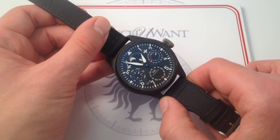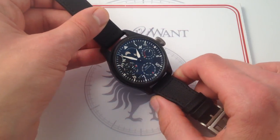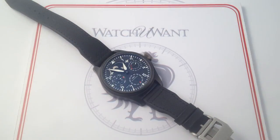This is everything IWC knows in a single watch, which is why I like to call this IWC Big Pilot's Watch Perpetual Calendar Top Gun — 48 millimeters in ceramic — the IWC watch collection. It's all here, folks, and you can see it on our website, watchyouwant.